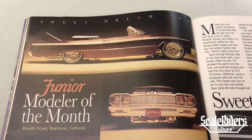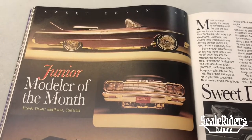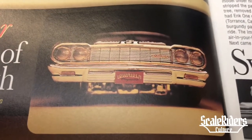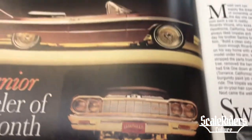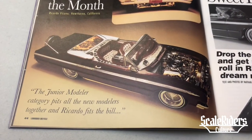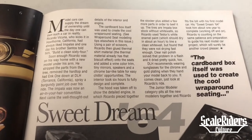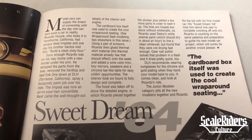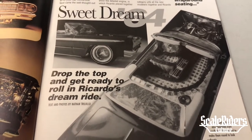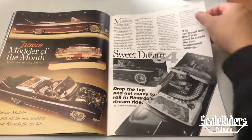Here we have another feature — Sweet Dream 64. This is Junior Modeler of the Month, Ricardo Vicuna, Hawthorne, California. Here we have him rocking that Low Rider Magazine plate that he cut out from the magazine. Right over here we have a better shot where we get to see the interior and engine. Beautiful, beautiful, beautiful — I wonder if he's still building model cars.